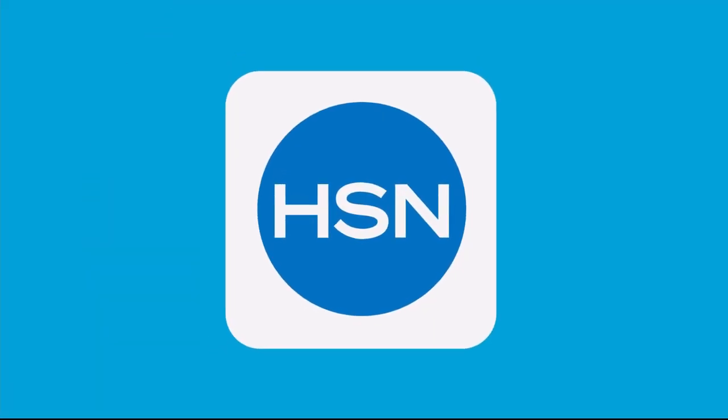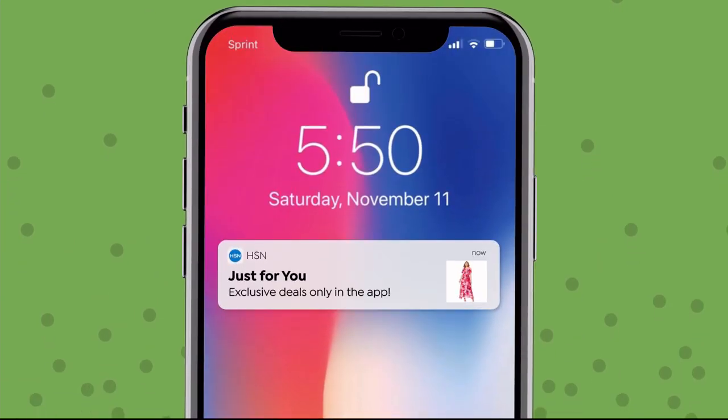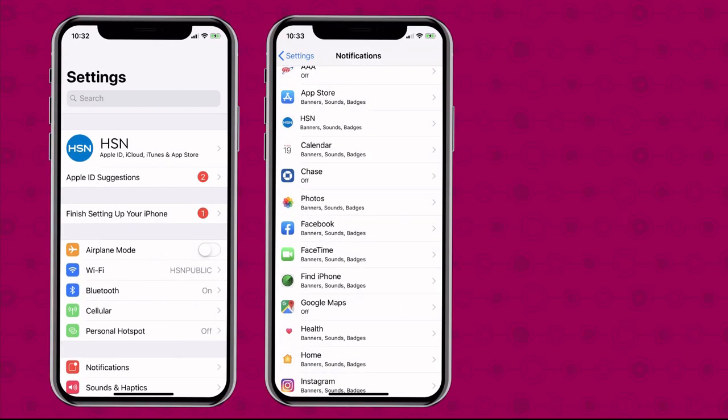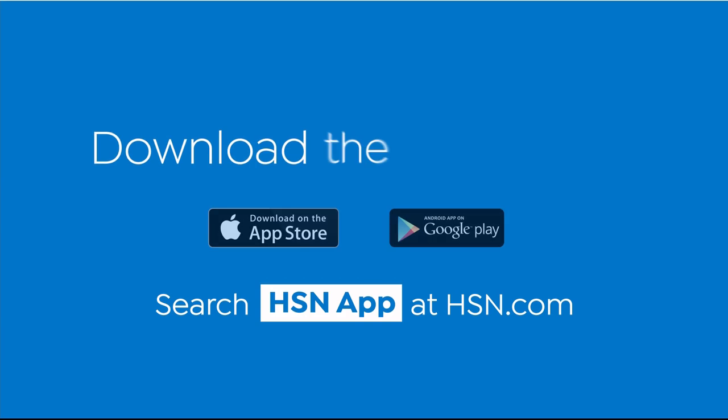Don't miss a thing with the HSN app. Turn on notifications and be the first to know about big sales and app-only deals. Go to your phone settings, then notifications, find HSN, and turn on notifications. Download the app today.